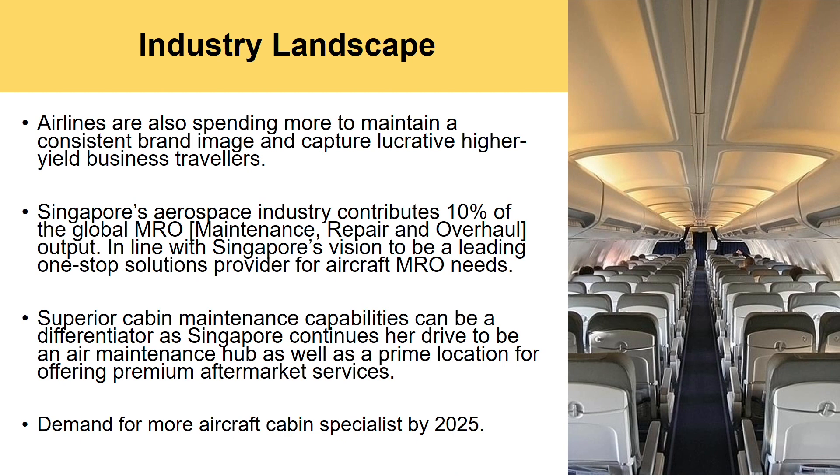In the commercial aviation industry, airlines are expected to spend more to maintain a premium brand image and to capture lucrative higher-yield business travelers. Singapore's aerospace industry contributes to 10% of the global maintenance overhaul output, and aircraft cabin maintenance falls under this 10%. Singapore's superior cabin maintenance capabilities have made us stand out globally, and hence there will be a higher demand for aircraft cabin specialists by the end of 2025.